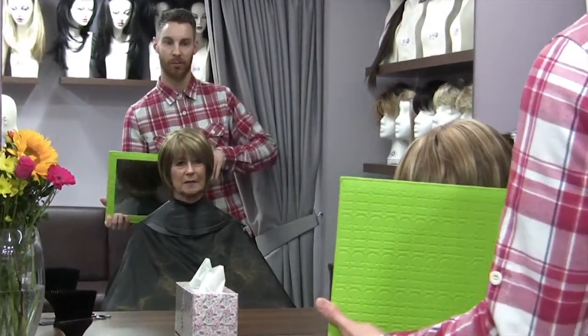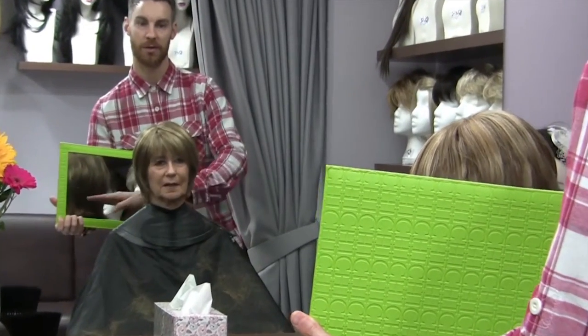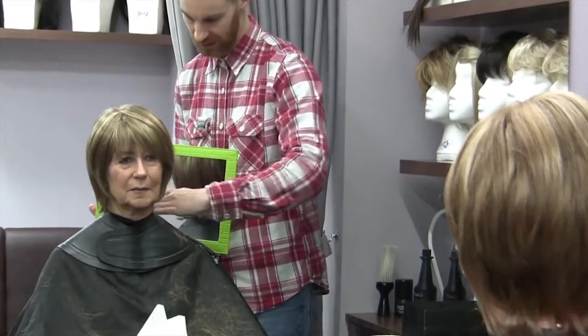Our experts are fully trained as wig technicians with the added bonus of years of hairdressing experience, so you'll quickly realise that you're in very safe and capable hands.